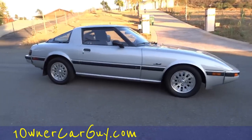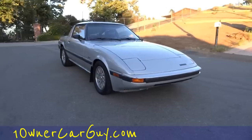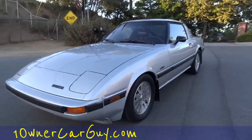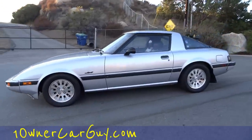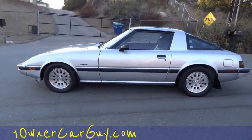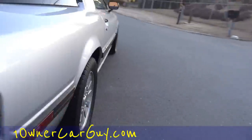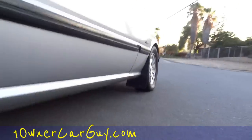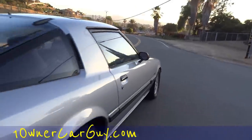One Owner Car Guy, oneownercarguy.com — beautiful car, nice time of night for this too. This car has a nice stance to it. I heard that this one with this motor is a little bit hopped up over the ones before. I had a green one and I don't think it was as soupy as this one. 13B is this one. There are no dings on the bottom — straight car.